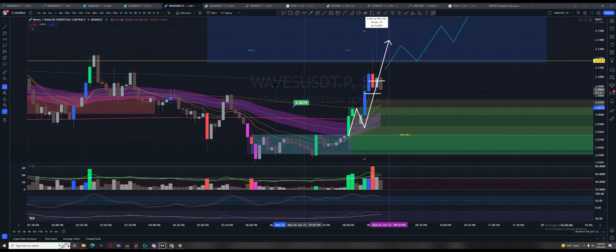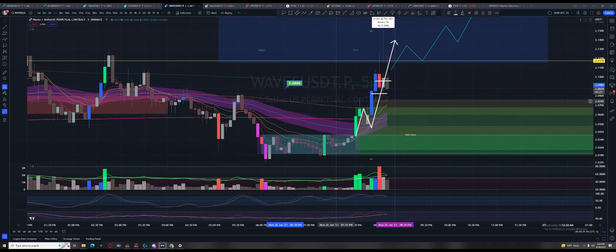I only started looking at the Waves chart again a few hours ago and it is blatantly obvious what's going on here and who's in control.